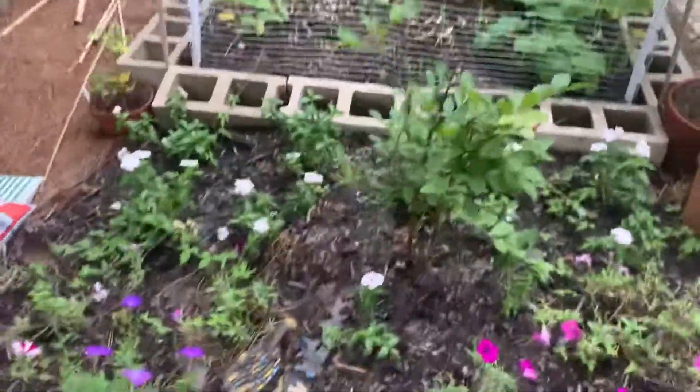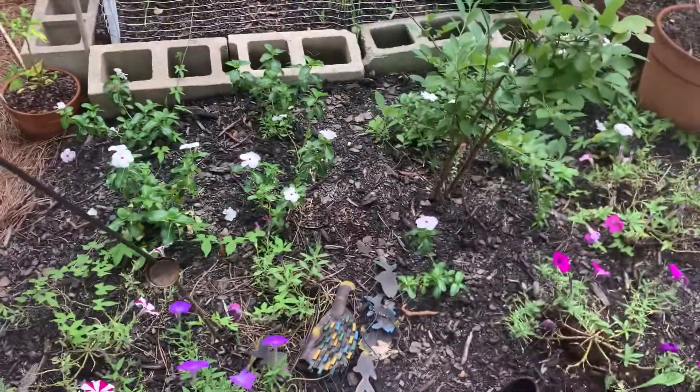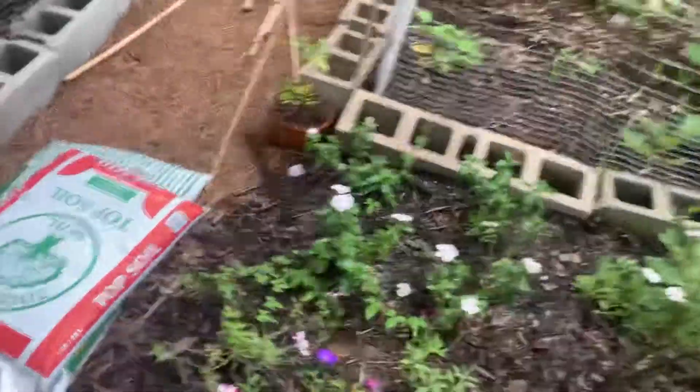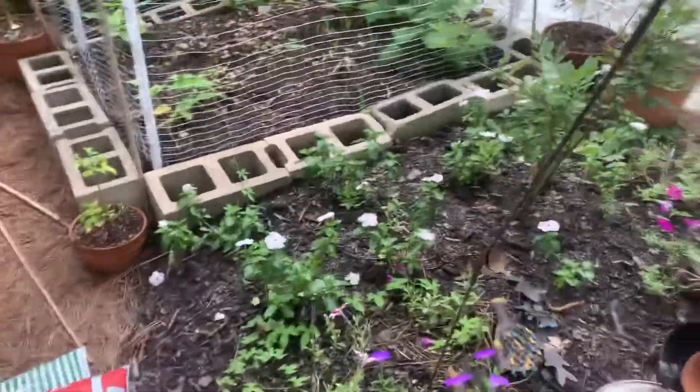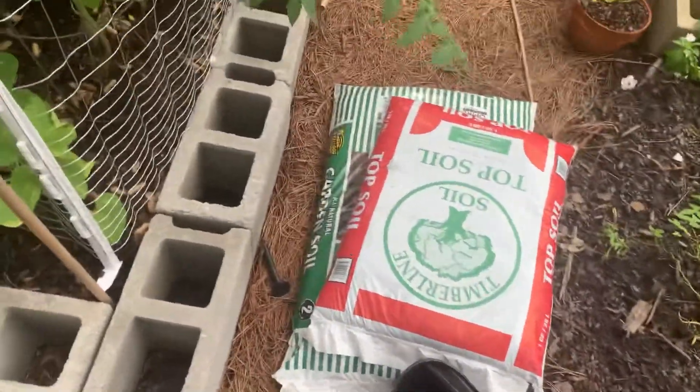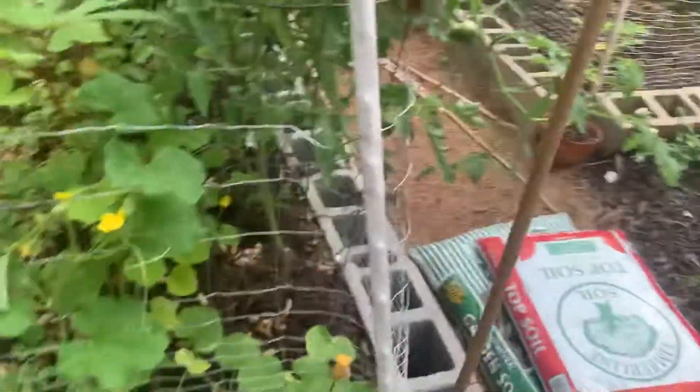Little planter bed. The vinca's pretty happy. Petunias we got on sale for like a dollar each or less because according to Lowe's they were garbage plants — but they're pretty happy. Some soil that has been there so long I've forgotten it exists, so I'll have to do something with that maybe Sunday.